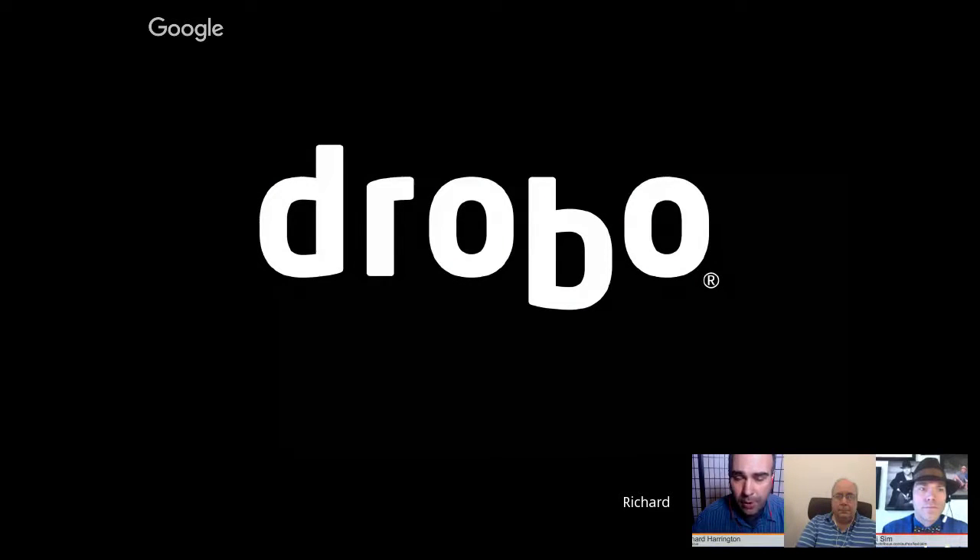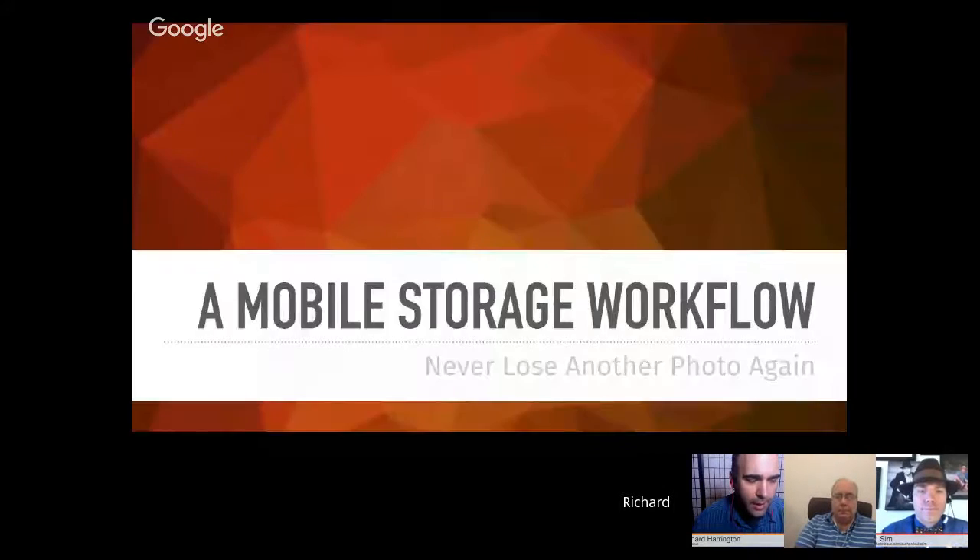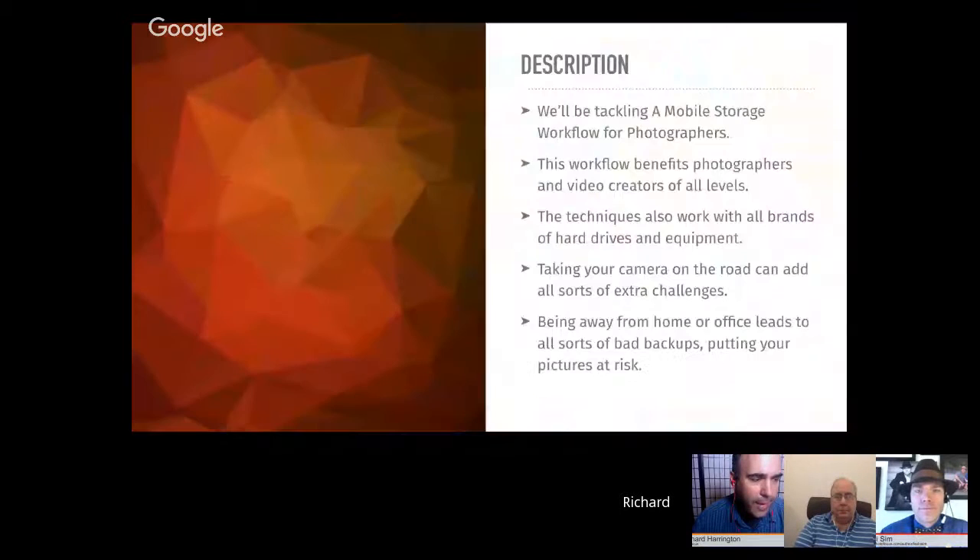We're not going to only talk about Drobo products — we're going to talk about stuff that works for all workflows. A big thanks to Drobo for underwriting this free educational webinar. If you're interested in Drobo products, you can use the code PF100 to save $100 on the five-bay or eight-bay units. Today we are tackling a mobile storage workflow — how to never lose another photo again — for all photographers, hobbyists to advanced experts.